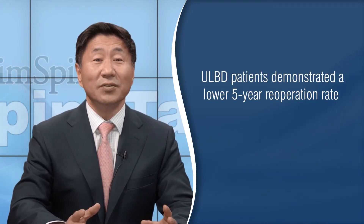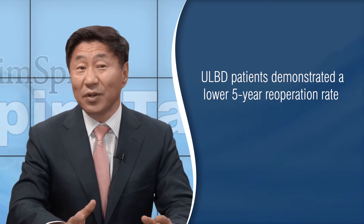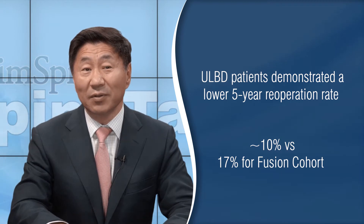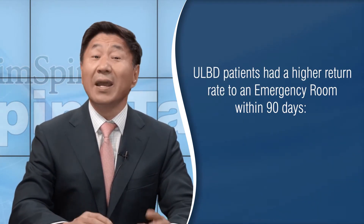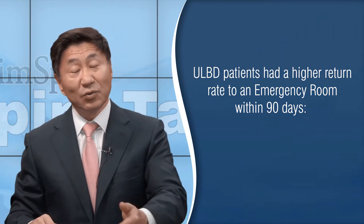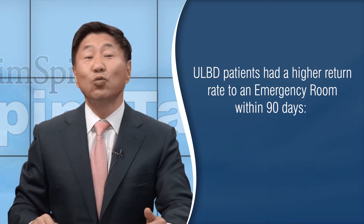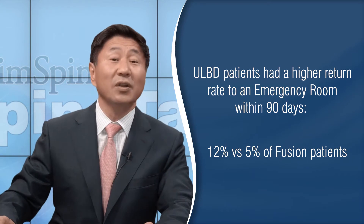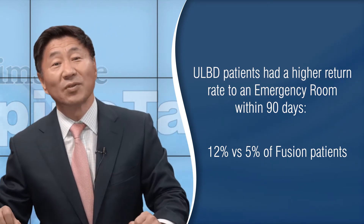What is interesting is the patients who had the unilateral laminotomy and decompression had a lower five-year re-operation rate — about 10% versus 17% for the fusion population. What was also interesting to me is that patients who had the unilateral laminotomy and decompression had a much higher return rate to the emergency room within 90 days — 12% versus only 5% for patients who had lumbar fusions and decompressions. That was a little bit of a surprise to me.